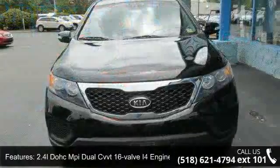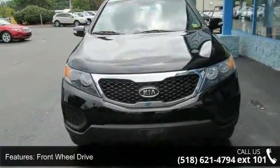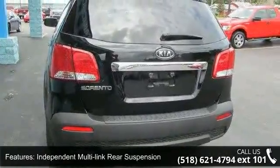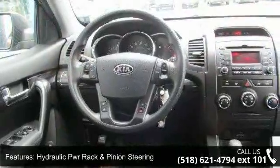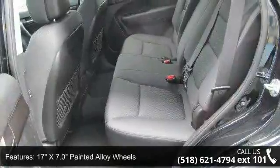Some of the top features included with this vehicle are a 2.4L DOHC Dual CVVT 16-Valve I4 Engine, Front Wheel Drive, Independent Multi-Link Rear Suspension, Hydraulic Power Rack and Pinion Steering, and 17-inch x 7.0 Painted Alloy Wheels.